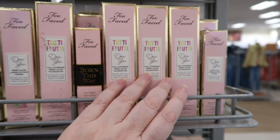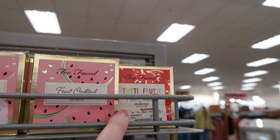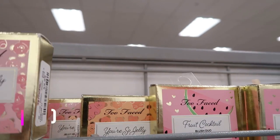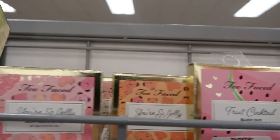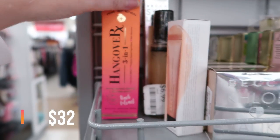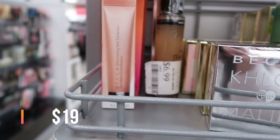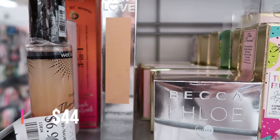There are still tons of the Too Faced Tutti Frutti foundation, Born This Way concealer — all restocks. Tons of Too Faced blushes at $9.99, and the jelly highlighters in several shades haven't gotten great reviews either — $9.99. The Too Faced Pineapple Glow Mask is $10.99. Down here we still have the Hangover 3-in-1 Peach spray restocked at $12.99. The BECCA Shimmering Skin Perfector deluxe size is $5.99, and the BECCA Skin Love Foundation is $8.99 in several shades.